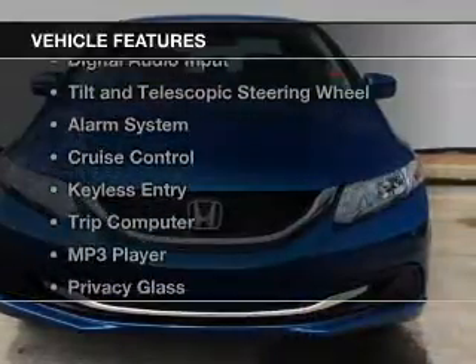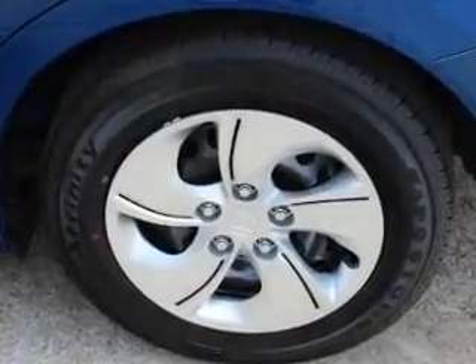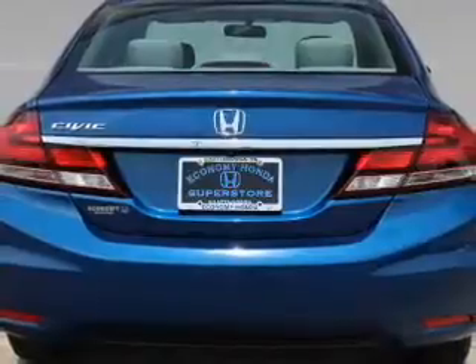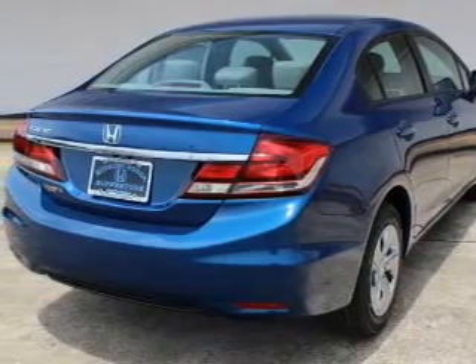The features include Bluetooth connectivity, digital audio input, tilt-and-telescopic steering wheel, an alarm system, cruise control, keyless entry, a trip computer, an MP3 player, privacy glass, and air conditioning.